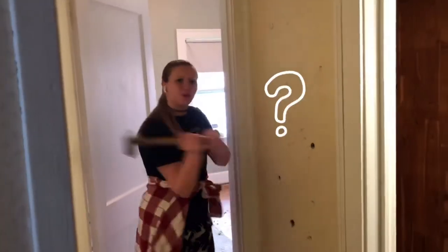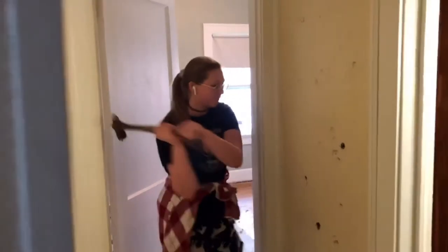Are we taking off the wall? What are we gonna do? We're gonna put a pocket door in here. Pocket door here.